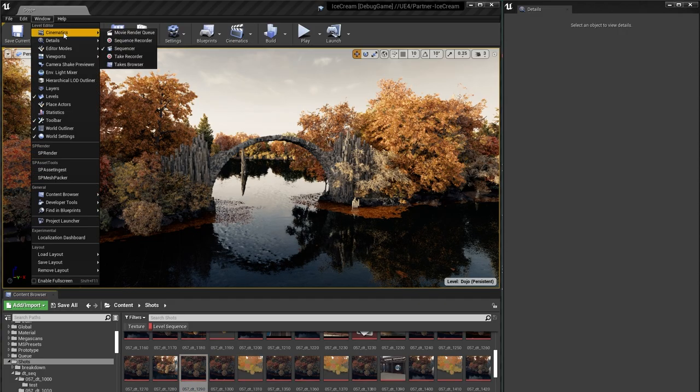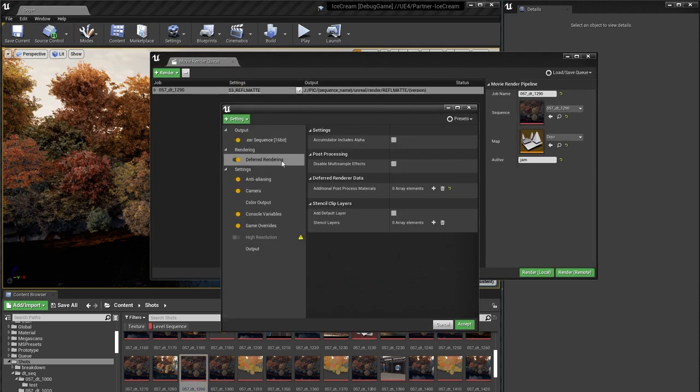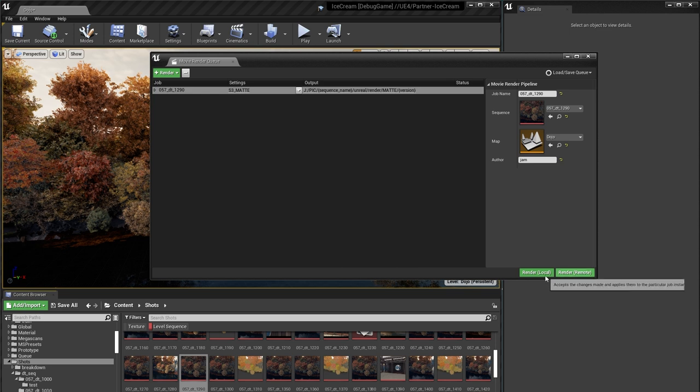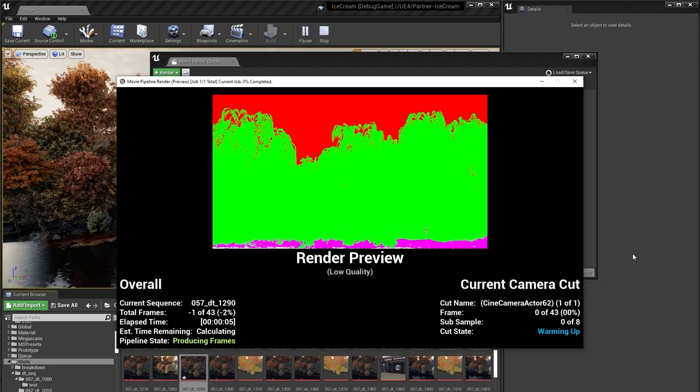One lighting artist or one environment artist might submit two, maybe three shots if they're lucky. With the Unreal Engine and the Render Queue integrated into our pipeline, we had the ability to submit over a dozen on a daily basis. The Movie Render Queue really surprised us from the point of view where we could leverage the engine in ways that we didn't think were possible.